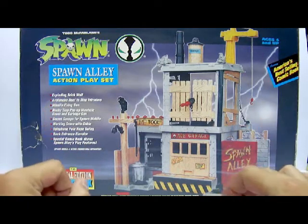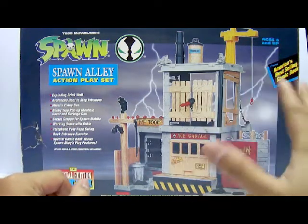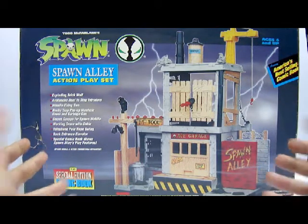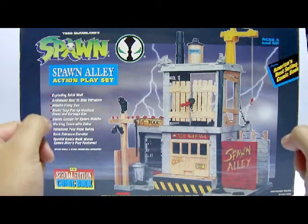A little bit pricey compared to the retail pricing that was first released in 1995, but then again way cheaper compared to the other eBay sellers that are selling this for $90. So $39.90 is a good deal. Now let's take a look at the front portion of the packaging itself.